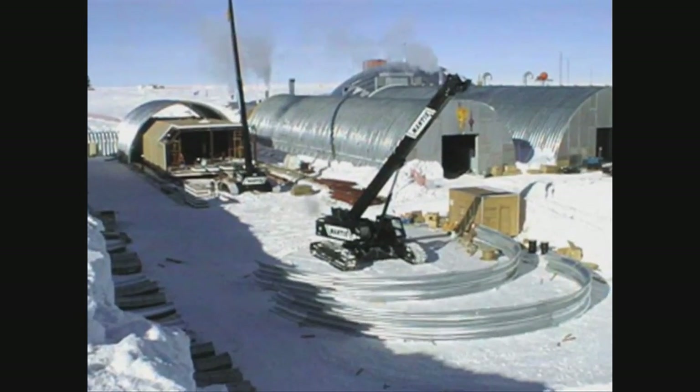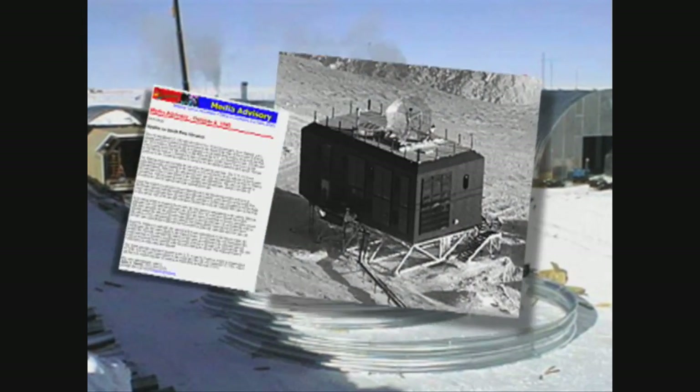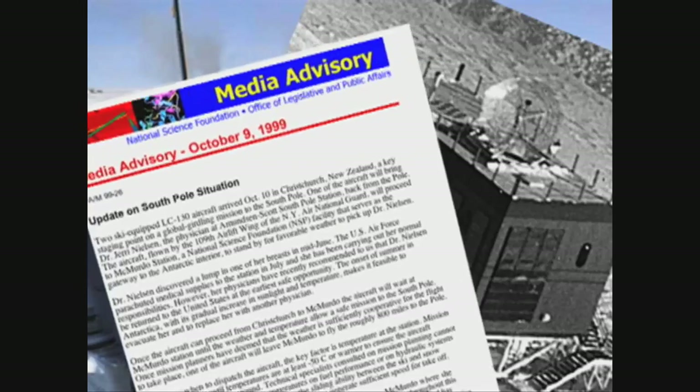During a highly publicized medical emergency there in 1999, U.S. doctors used TDRS-1's high-speed connectivity to assist weather-stranded scientist Jerry Nielsen through her own breast biopsy.